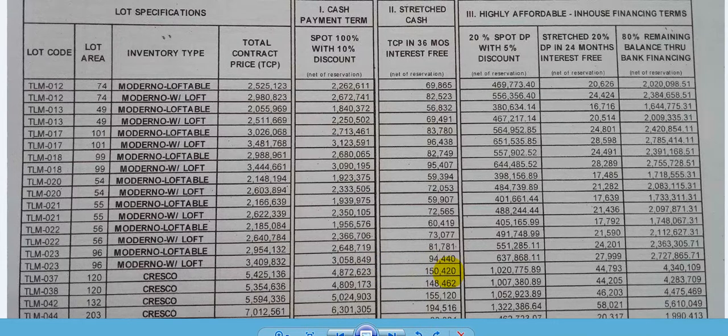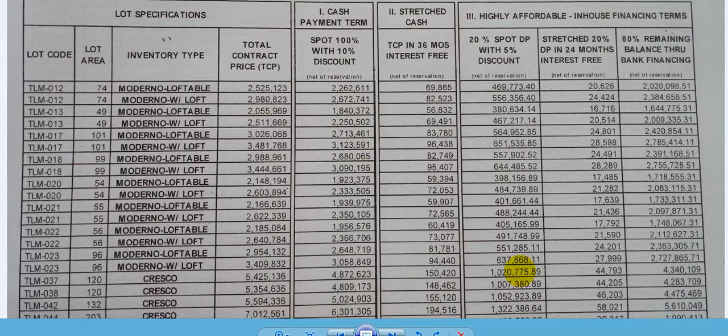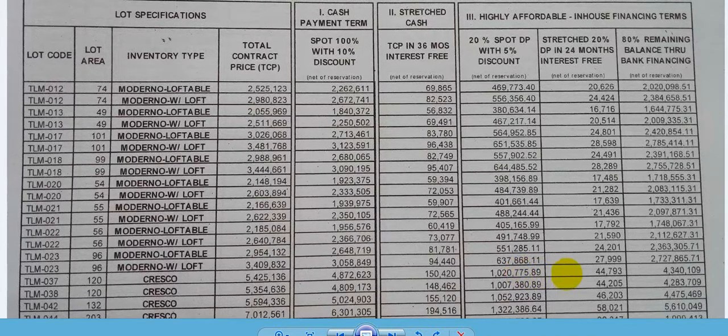The in-house financing terms: 20 percent spot down payment with a five percent discount is one million twenty thousand pesos. The 20 percent down payment is payable over 24 months interest-free at forty-four thousand pesos per month. The remaining 80 percent is payable through bank financing at four million three hundred forty thousand pesos.